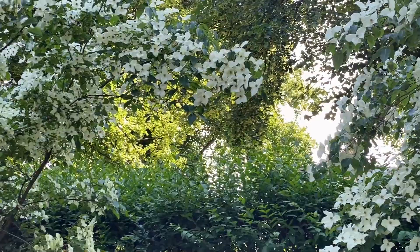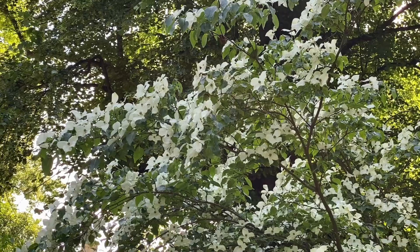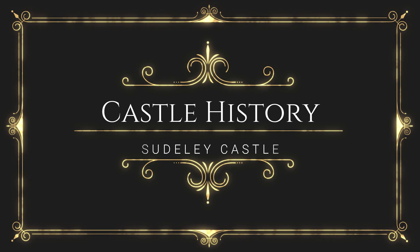These trees are just a blizzard of white blossoms. Now let's begin our tour of the castle by learning about some of its history.